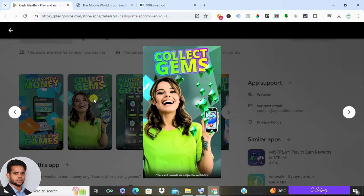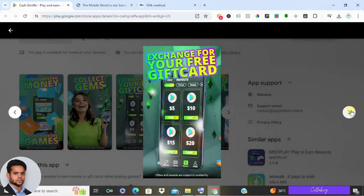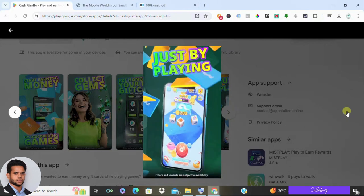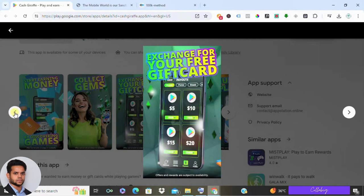Cash Giraffe rewards you with gems for every minute you spend playing their games. Initially when you start playing you'll receive a bonus of a few hundred gems, after that you'll earn gems per minute of gameplay. But here is the catch — as you play more, the rate at which you earn gems decreases. To put it into perspective, you need around 5,000 gems to make just 50 cents, and with the decreasing rate of gem earning it can take you roughly about five hours of gameplay to reach that mark. So while it may seem enticing at first with quick withdrawals, as you play more it becomes increasingly challenging to cash out.